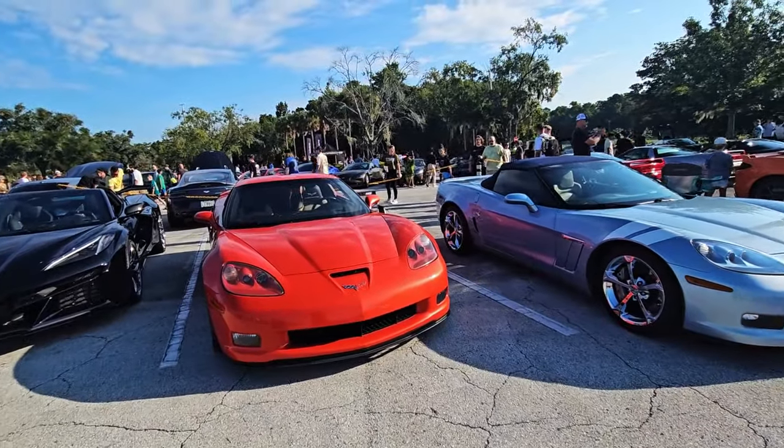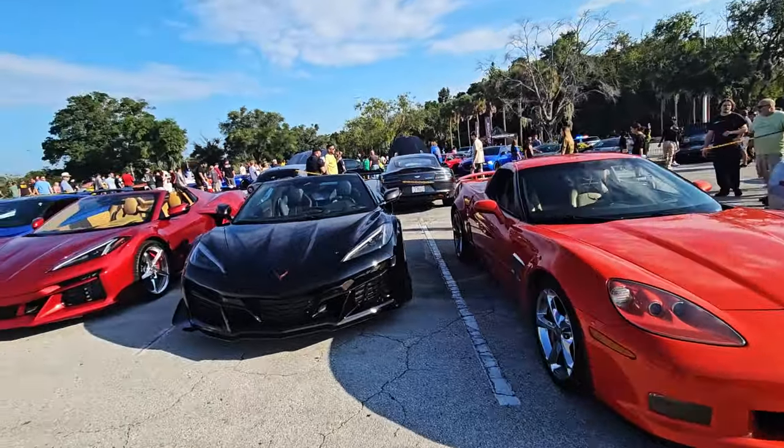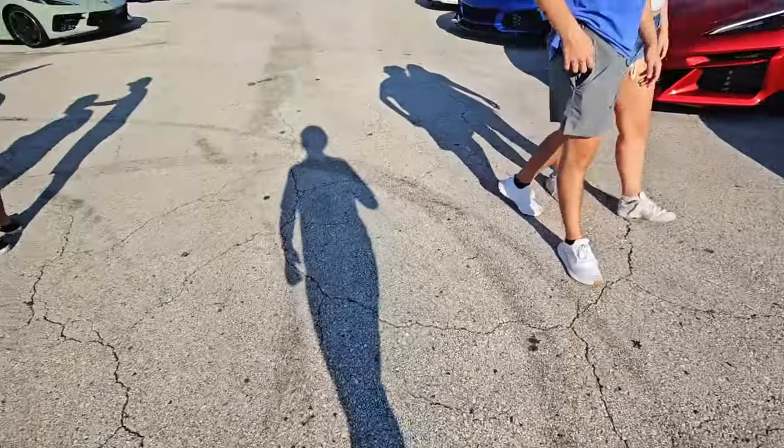Oh, I see two Aston Martins over there. Wow — three! Jesus. Love Corvettes.